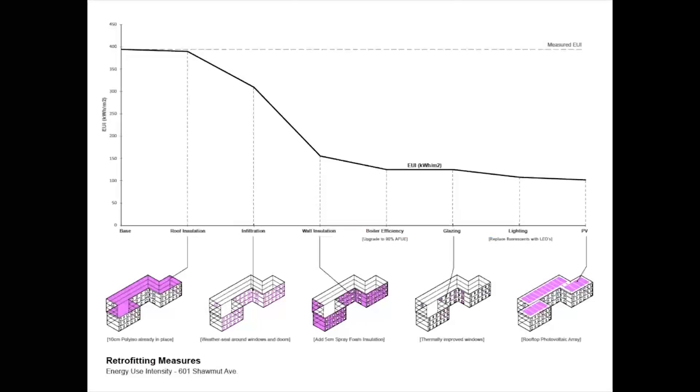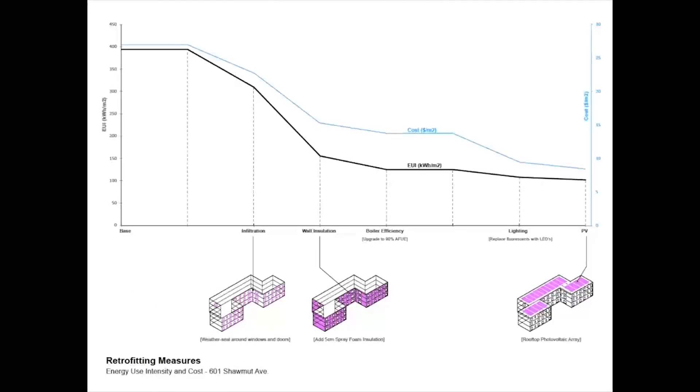Moving to the retrofitting, we consider a wide range of measures, including upgrading the boiler efficiency, adding additional roof insulation, weather sealing around windows and doors, adding wall insulation, improved glazing, upgraded lighting, and finally adding photovoltaic panels to the roof. For each measure, we plot the overall reduction to the operational energy use intensity — the total energy use divided by the building's floor area. Because of the state of the existing building components and the nature of the measures, we found certain upgrades to have greater effect than others and recommend the following. We include lighting and solar panels here because, while not providing a large overall improvement in terms of energy use intensity, these measures could represent a significant cost savings.